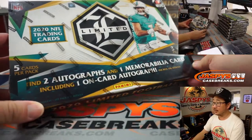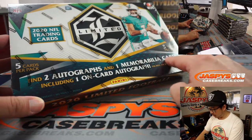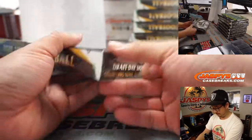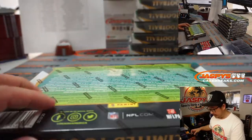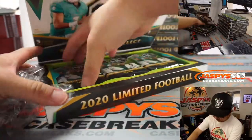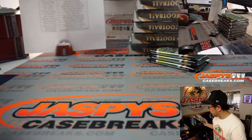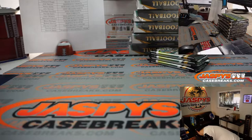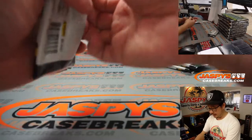We've got Tua on the box and we're looking for two autographs and one memorabilia card, including one on-card autograph per box on average, three packs per box, five cards per pack. Pretty fun stuff, ladies and gentlemen. All right, here we go — box number one, pick your team number one.